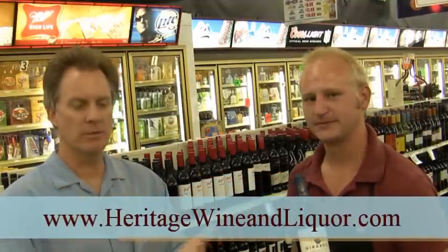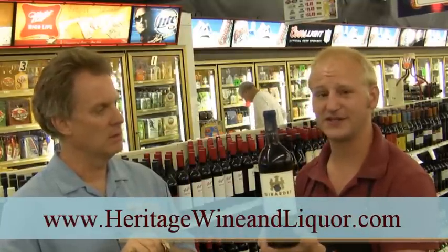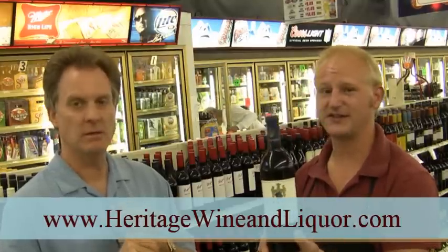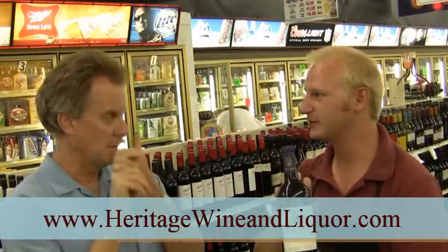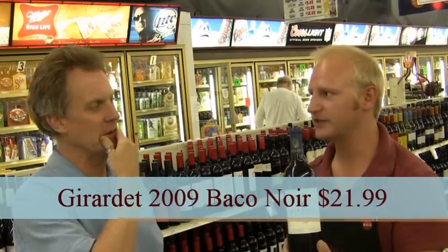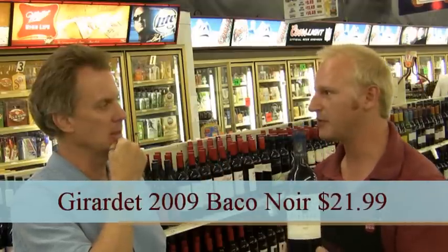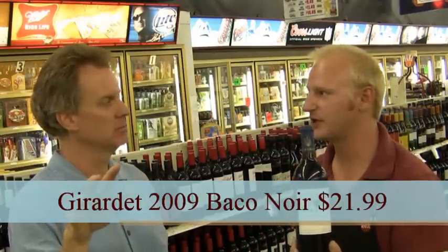So grilled meats, Baco Noir. Price is $21.99 every day. I just got this in and put it on my shelf this morning. I had a bottle of it a couple of nights ago that the rep left with me — absolutely wonderful. It should be pretty readily available. It's in my Oregon section, just sitting right on the top shelf, along with all those other great Pinot Noirs that you find from Oregon.